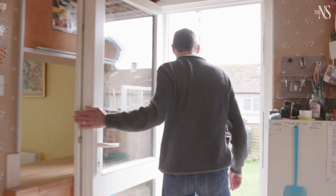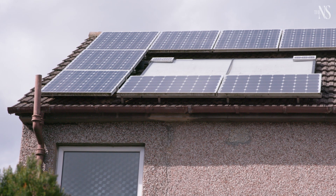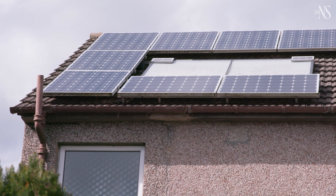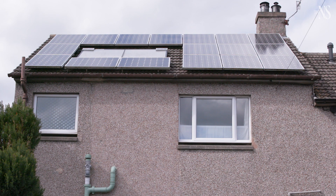Up here we've got the various solar panels — both types, thermal and PV. The solar thermal provides free hot water for much of the year. The PV we've got is just over three kilowatts, sized so that it would roughly cover our electricity consumption.